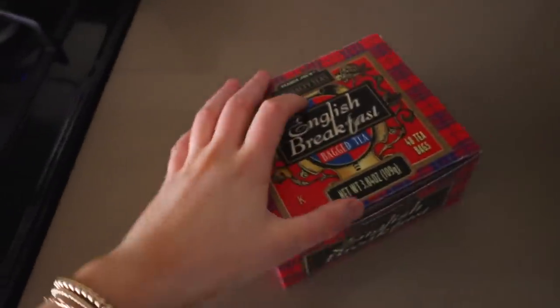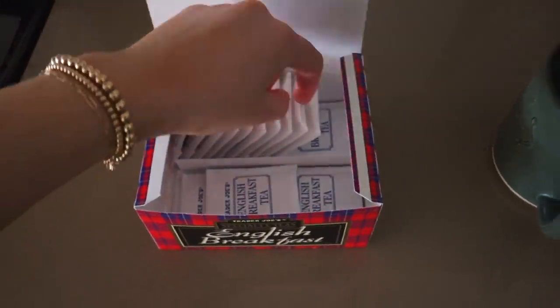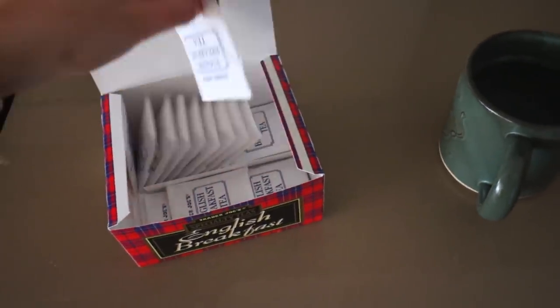My go-to — I love a good English breakfast tea for my cup of tea in the morning.